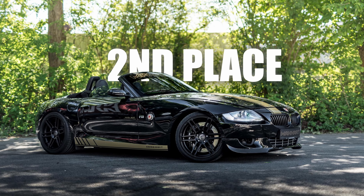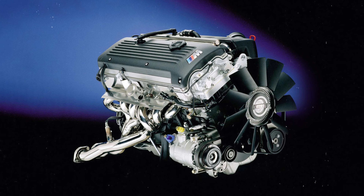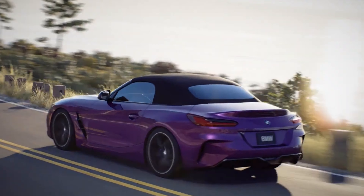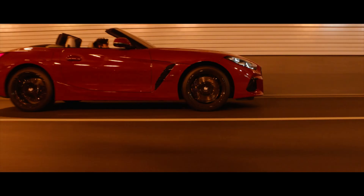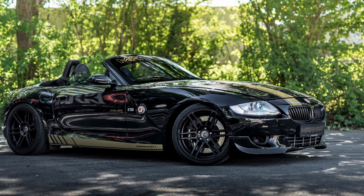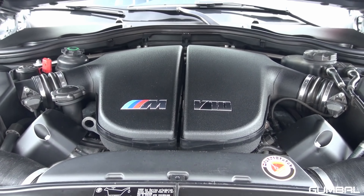2nd place: BMW Z4 by Manhart. BMW introduced the Z4 as the successor to the Z3 back in 2002. At the time, it shared many components with the outgoing Z3, including the legendary S54 engine. A second generation followed in 2009, lasting until 2016, and the newest generation Z4 shares much of its components with the new Toyota GR Supra. But if there's one thing the Z4 always lacked, it was brute force. That's where Manhart Performance of Wuppertal, Germany stepped in, creating their own version of the Z4 with an S85 V10 — combining the Z4's low center of gravity, short wheelbase, and balanced handling with the massive power of a V10.